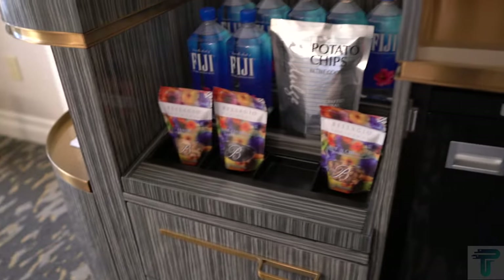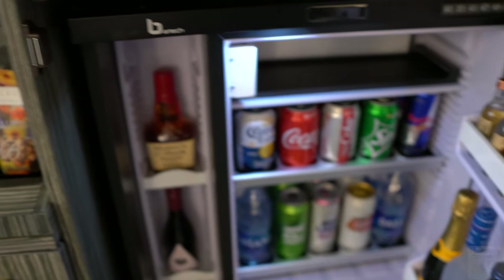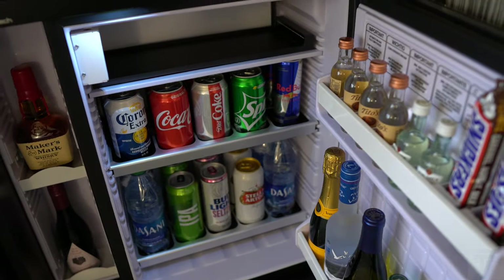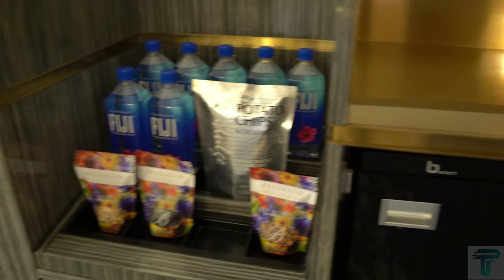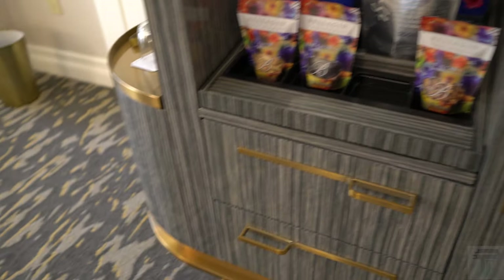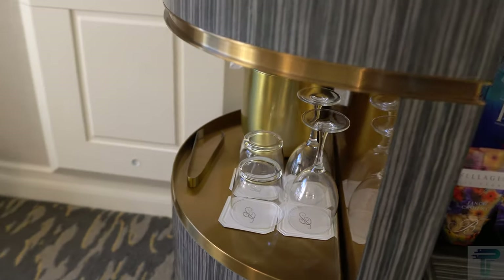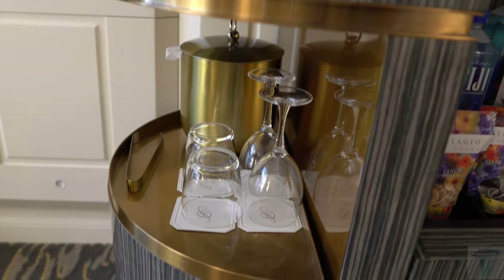Across from your king bed is your entertainment space — a flat screen TV with a nice clean glass countertop. Down below is your mini fridge stocked with alcohol, so if you need to purchase those items they'll just charge the card you checked in with. You also have drawers below, and over to the side you have your ice bucket, cups, and wine glasses — very convenient for the drinkers.